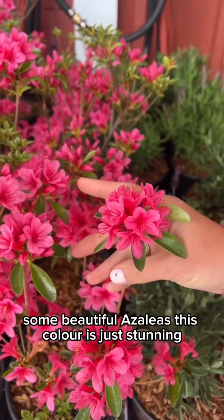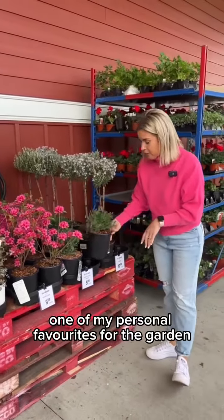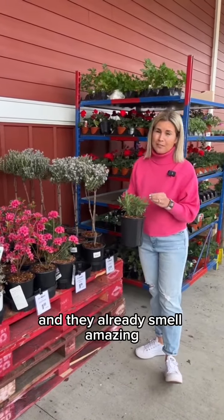Some beautiful azaleas — this color is just stunning. They're $9.99, and then one of my personal favorites for the garden is lavender, and these are $9.99 as well, and they already smell amazing.